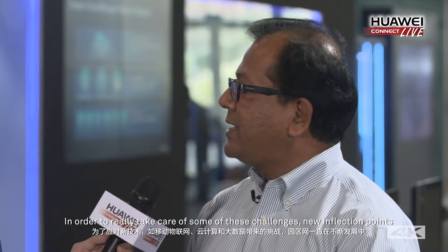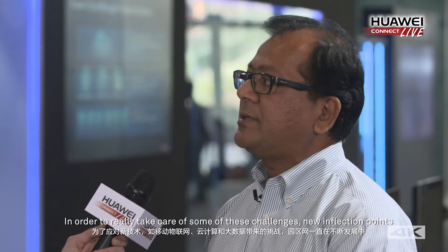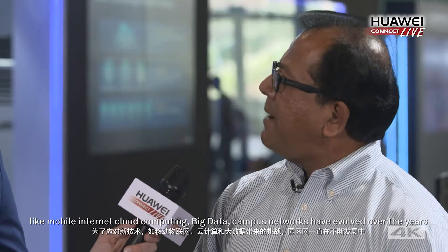It's not as complicated as it looks. We are going through a massive transformation from enterprise campus networks in order to really take care of some of these challenges — new inflection points like mobile internet, cloud computing, and big data — as campus networks have evolved over the years.